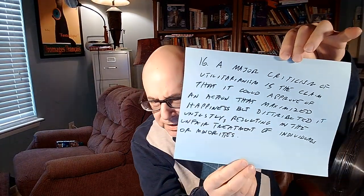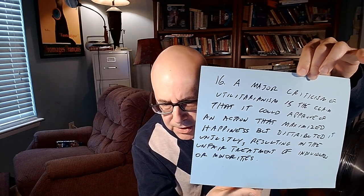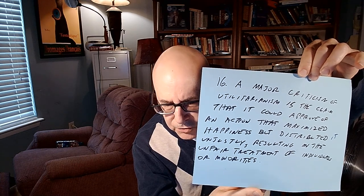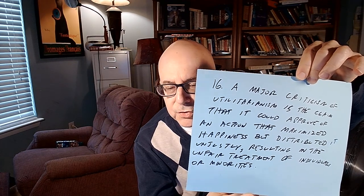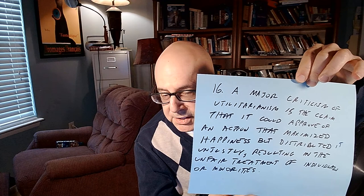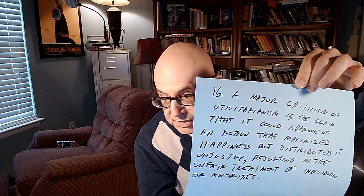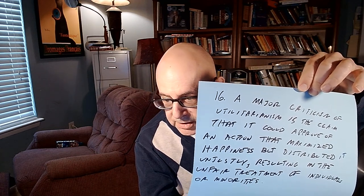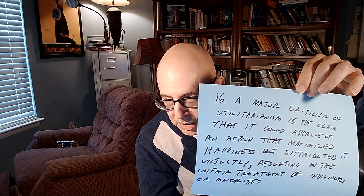Next: how do critics of utilitarianism talk about justice? A major criticism is that utilitarianism could approve of an action that maximized happiness but distributed it unjustly, resulting in unfair treatment of individuals or minorities. Because utilitarianism is a maximizing theory, you could end up maximizing the good while having, say, 99% of people enslaving the other 1% — which doesn't make it right, because the distribution could be unjust.